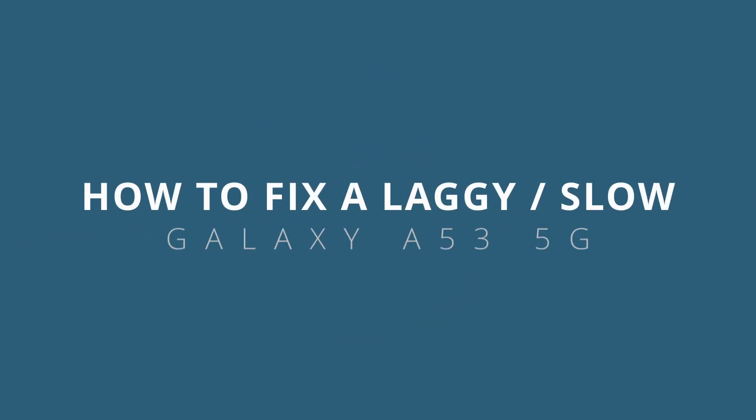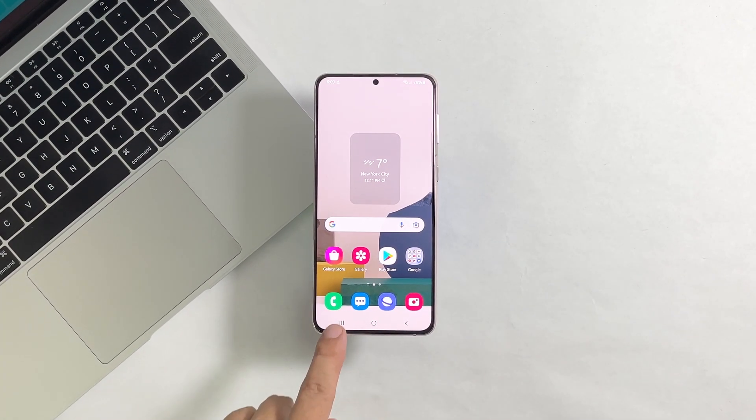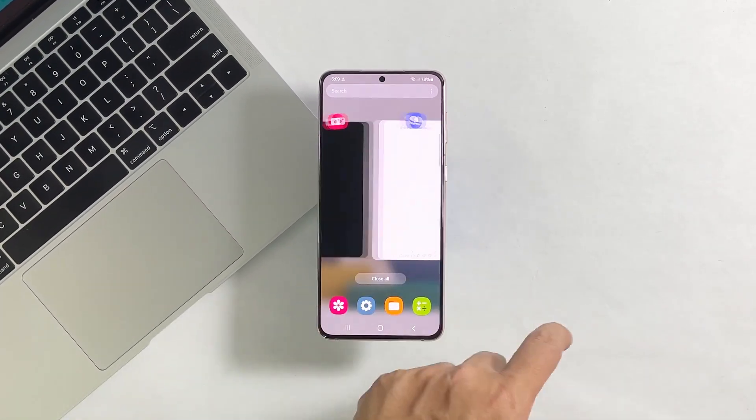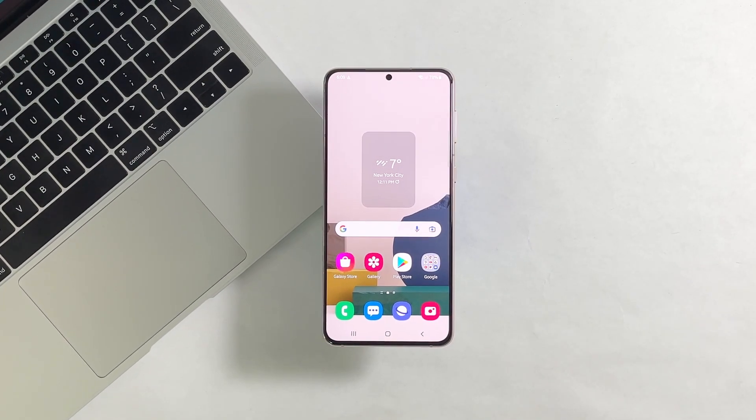In this video, we will show you how to fix a Galaxy A53 5G that has become extremely laggy. Performance problems like being laggy or sluggish can be a sign of a firmware issue. Most of the time though, lags and freezes can be fixed by doing the basic troubleshooting.